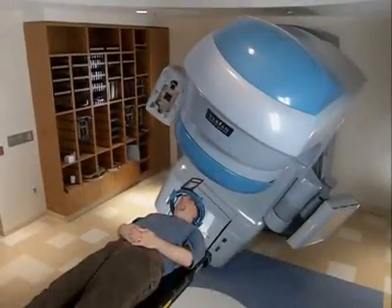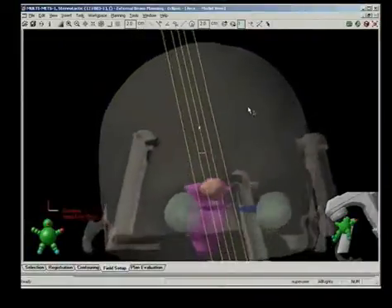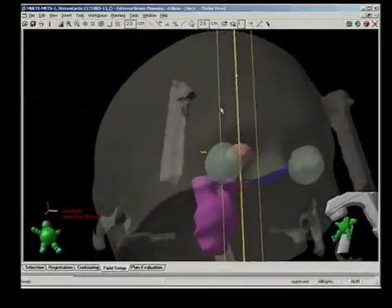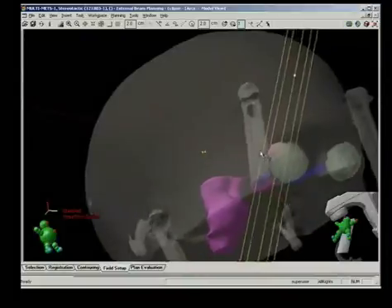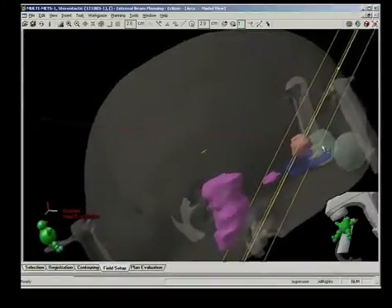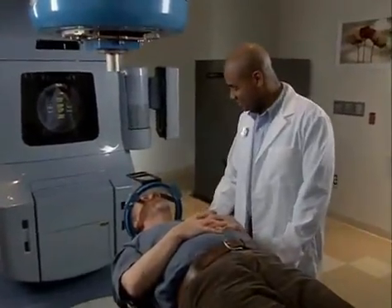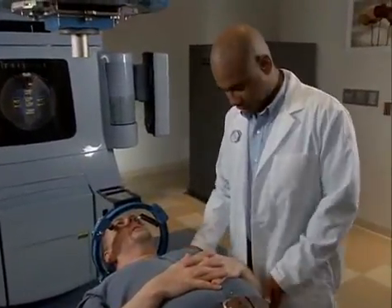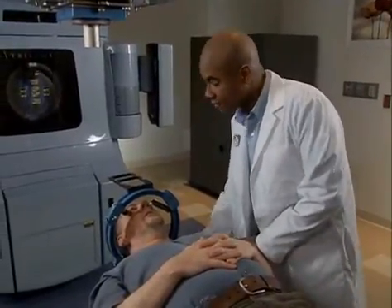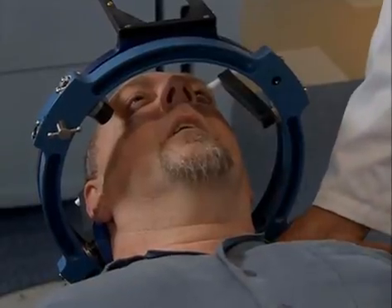Stereotactic radiosurgery is a non-invasive intervention that shrinks or eliminates selected targets in the body, such as tumors and other abnormalities, using focused radiation beams that are delivered from outside the body. The procedure is called radiosurgery because it achieves the results of surgery, but the doctor never makes an incision, and you won't need a lengthy period for recovery and healing.